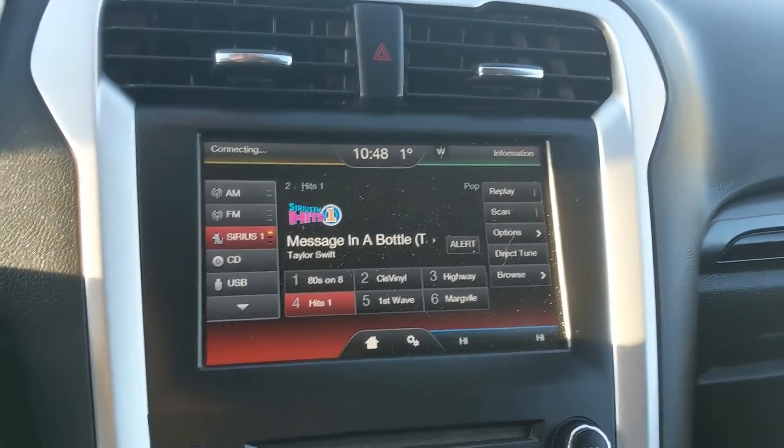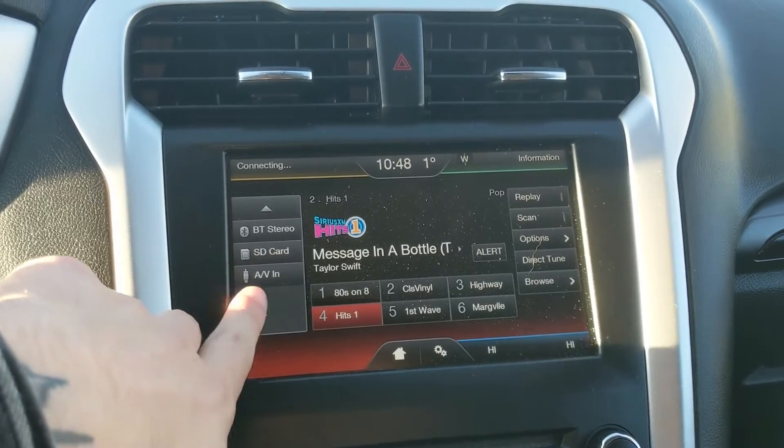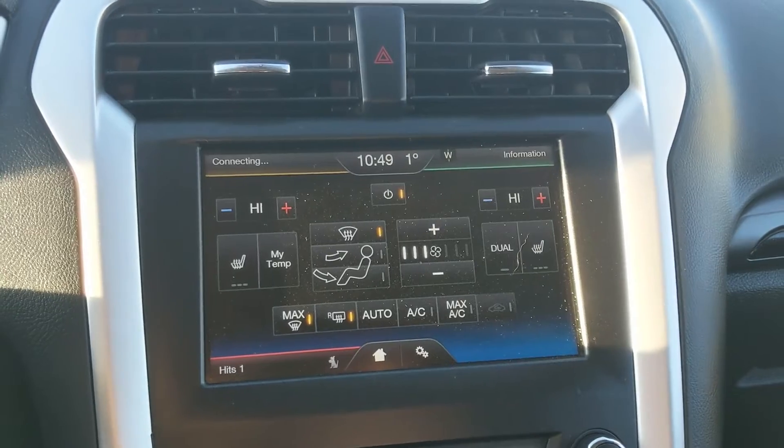Moving on to the center infotainment screen, which is radio, Sirius, CD, USB, Bluetooth, SD, and AV capable, so you have quite a few options for whatever you want to listen to.